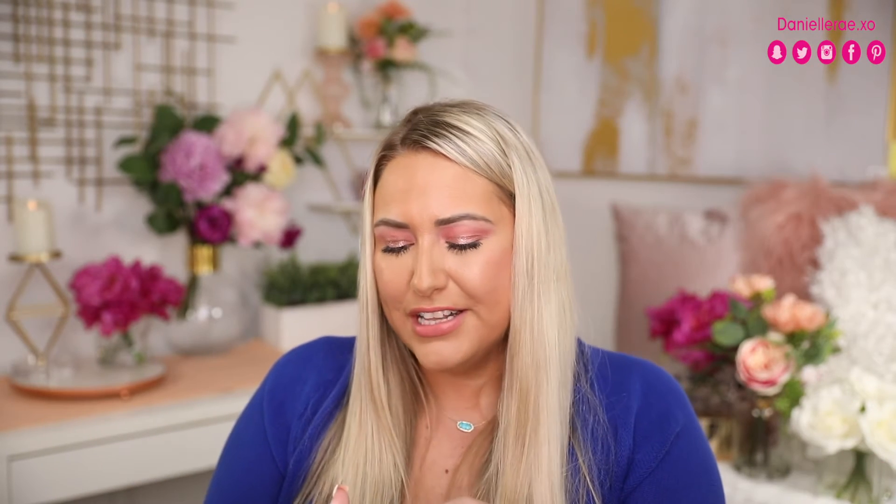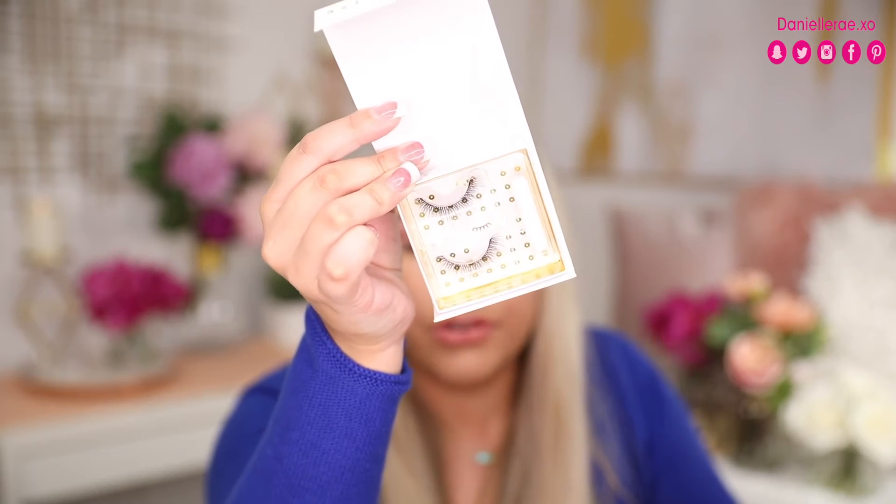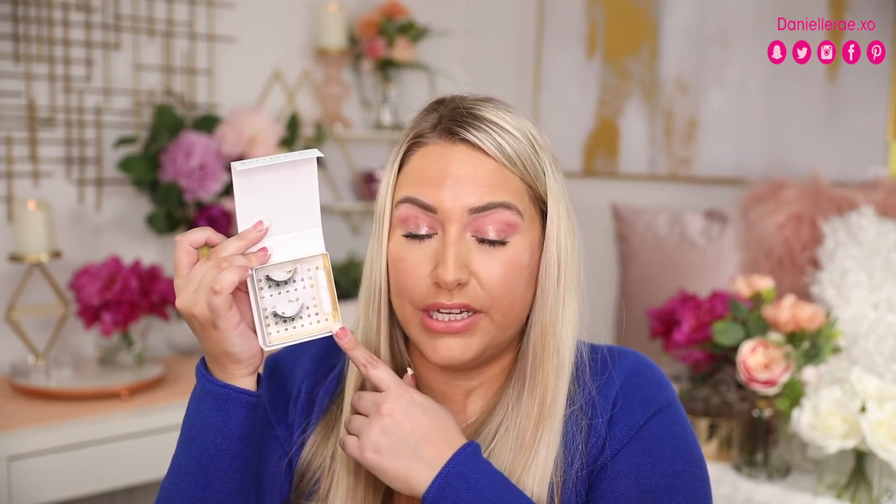Next we have Baddington Lashes — 3D silk lashes that retail for $31. They're wispy and a little more spread apart than what I normally go for since I like super thick lashes, but this might be a nice change for something more natural. It also looks like glue comes included. At $31 that's already more than the price of the box.